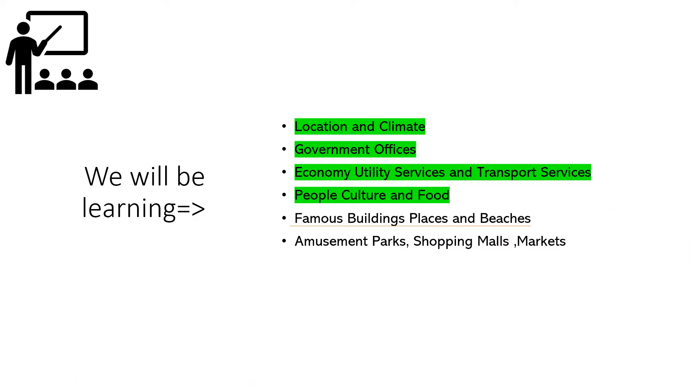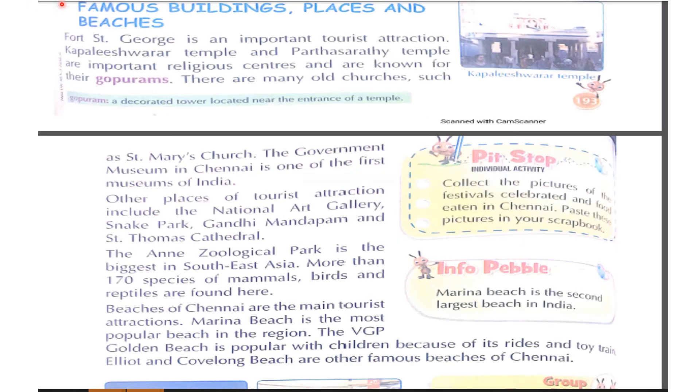Let's get started. Please open your textbooks to the lesson Chennai, page 193, and you can read along with it.